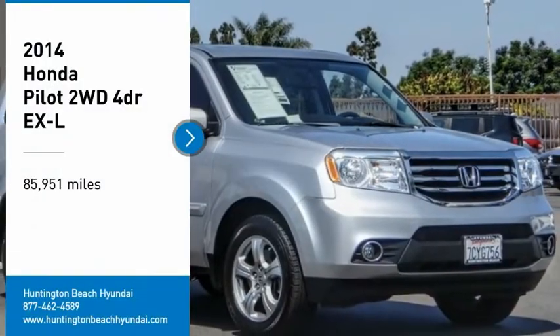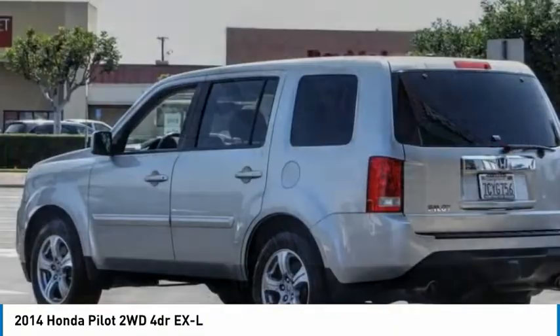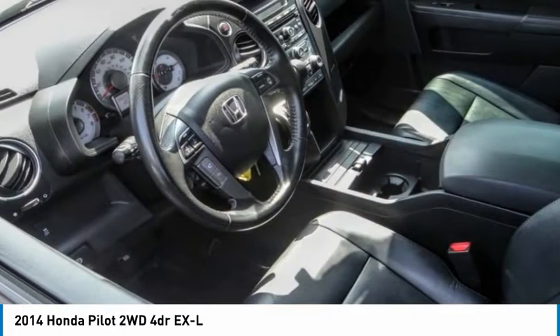We are pleased to show you the 2014 Pilot. Optimal utility. Indulgent interior. Powerful performer. You'll be ready for almost anything in the Honda Pilot.